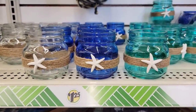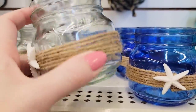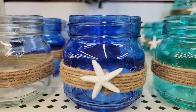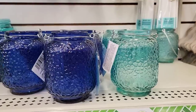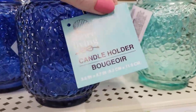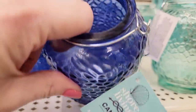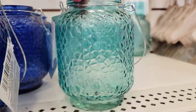We're going to start over here by the Shore Living items. They have some new jars in clear, blue, and teal. These are three by three and they do have the twine wrapped around them with the starfish. They also have these — they come with handles but you can remove them very easily. Putting a real tea light in these looks absolutely gorgeous.